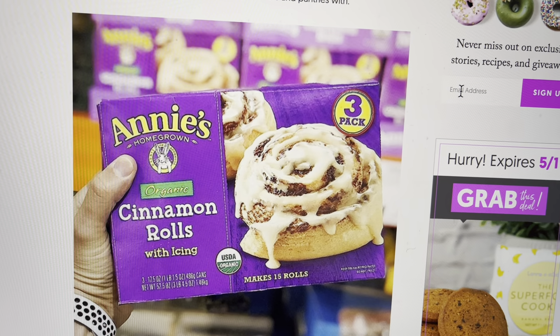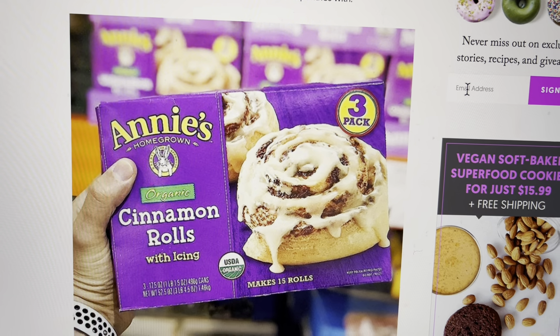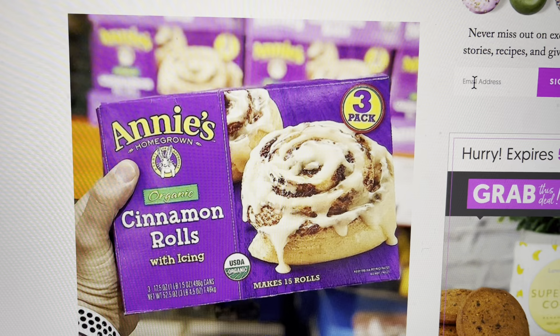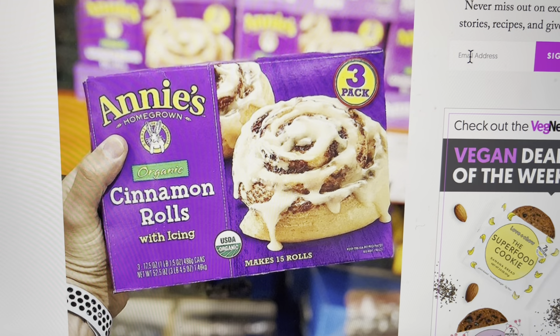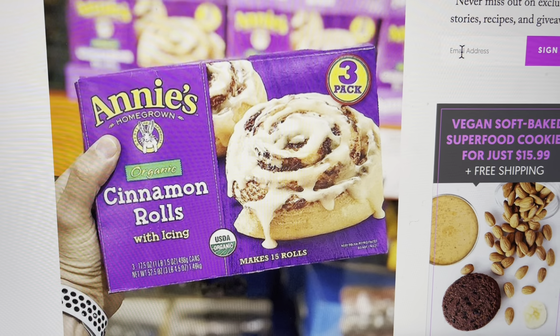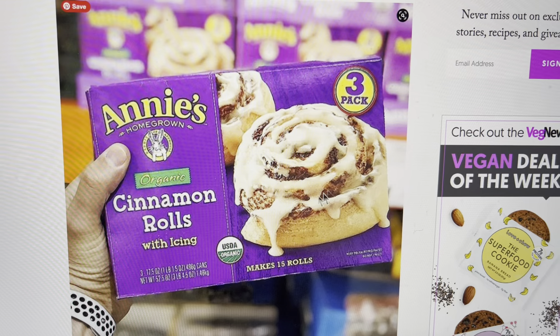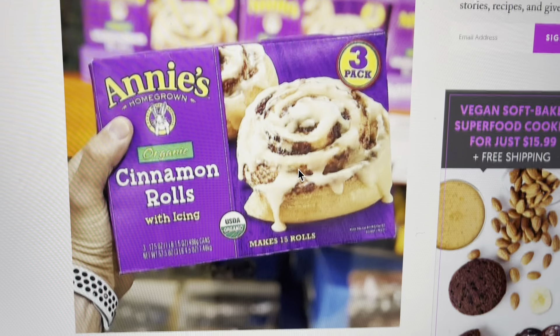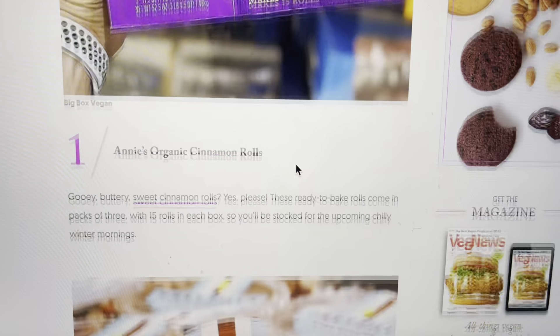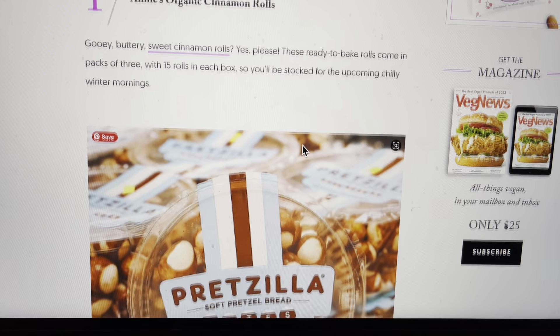First of all, they have Annie's cinnamon rolls with icing. Cinnamon rolls are one of my most favorite foods in the world, especially if they're gooey and really sweet with a lot of cinnamon. I don't know what these taste like, but this makes me want to devour the entire package. Although right now I'm only eating whole foods, as a dessert once in a while that would be something that would interest me.